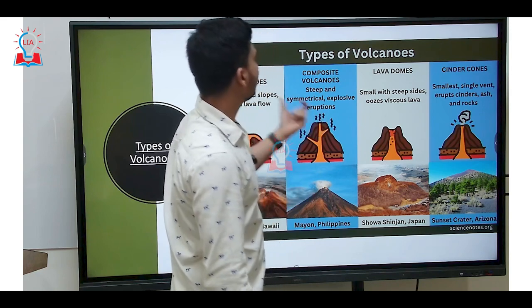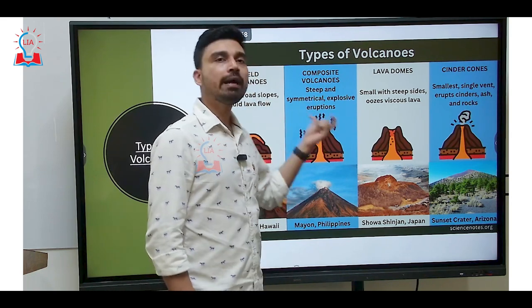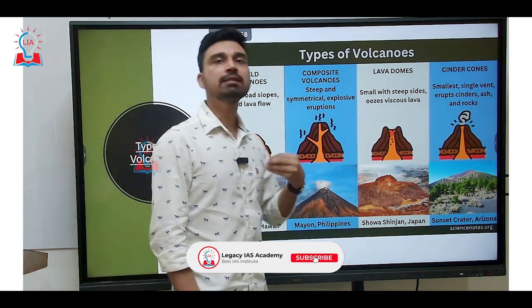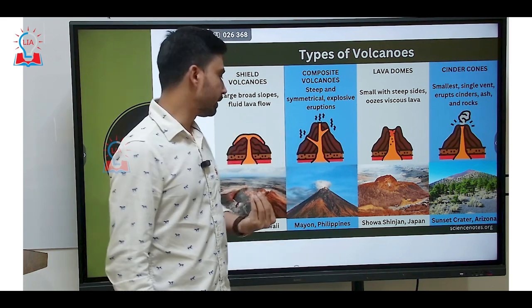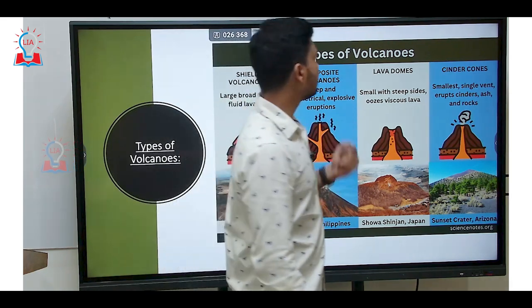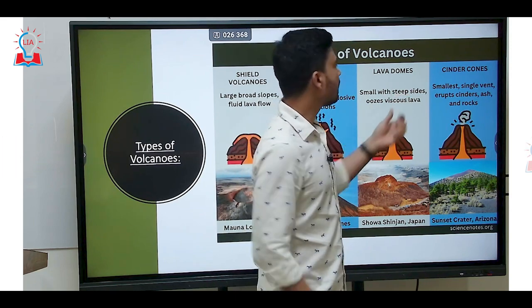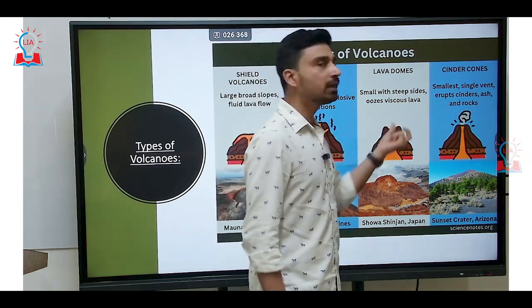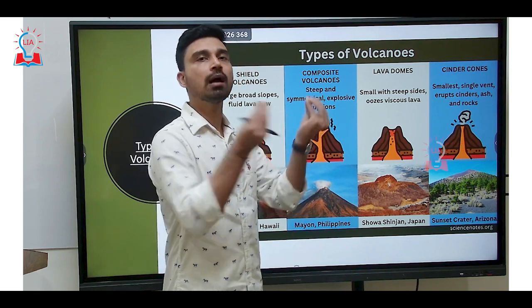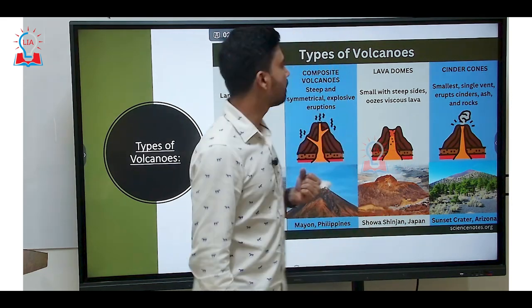The second type of volcano is the composite volcano. Composite volcanoes are steeply sloping, symmetrical, and also have explosive eruptions. This kind of volcano forms if the lava has slightly higher viscosity and lesser mobility. The example is Mayon volcano of Philippines. The third kind is lava domes — smaller in height with much steeper slopes. The lava that comes out is very viscous in nature and does not come out in a violent explosive fashion. It just oozes out generally due to divergence between the plates. Suwanosejima in Japan is one example of a lava dome.